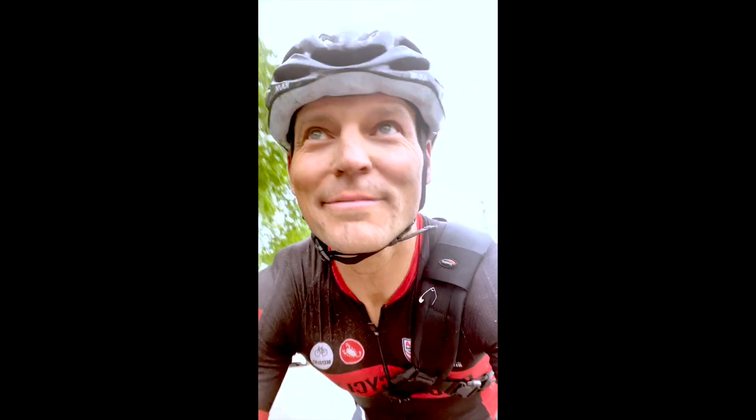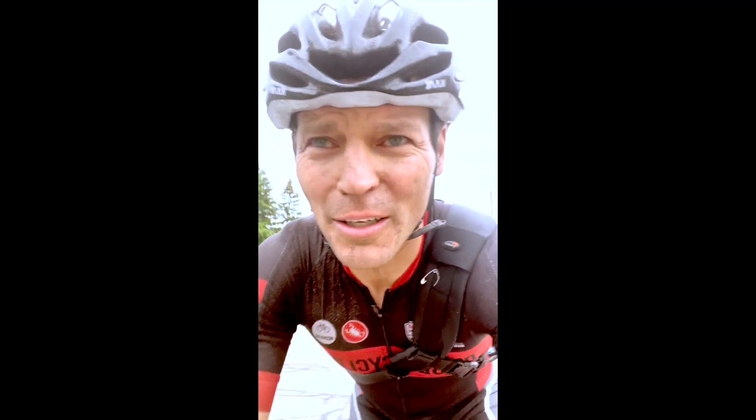Stayed upright, got ninth place, moved up one place in the Omnium overall. And I'm so cold and wet.